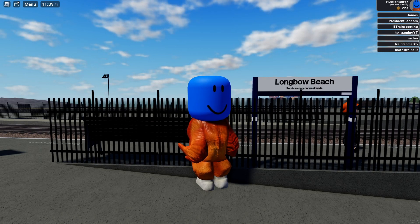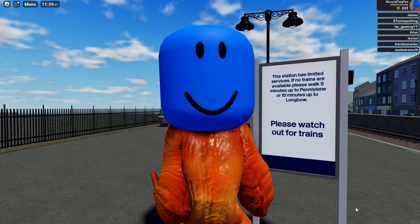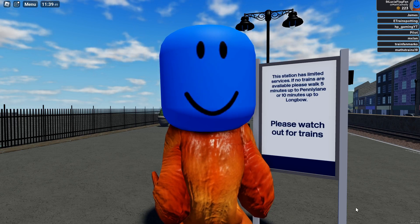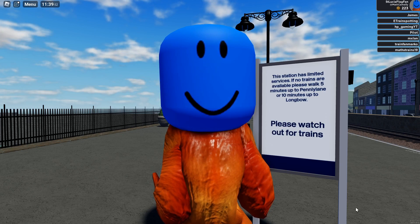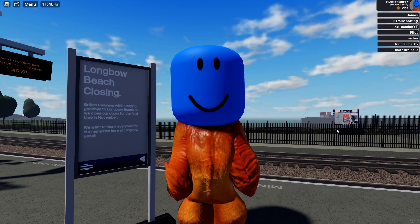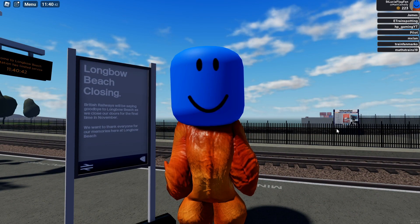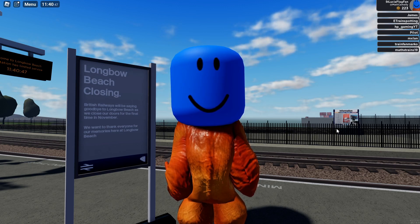As you can see by the sign just next to me, this station is only served at weekends. This sign tells you that because there's limited service you should walk to Penny Lane or Longbow, but just like Islington Square, Penny Lane doesn't exist — well I don't think anyway. And also, is Longbow Beach closing? I can't tell, because the game released in January and the station was brand new, so why would they close Longbow Beach station in November?